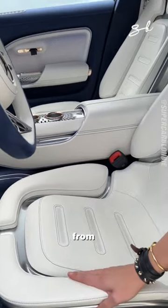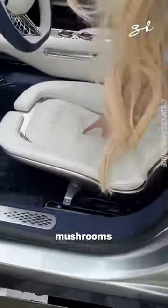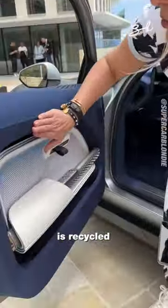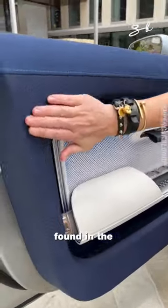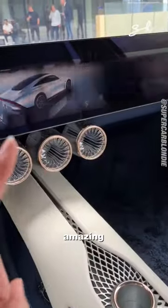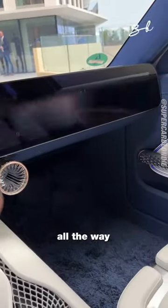is made from cactus, this here from mushrooms, this is made from bamboo, and this here is recycled from plastic bottles found in the ocean. Look, you've got 3D printed parts here and this amazing screen that goes all the way across.